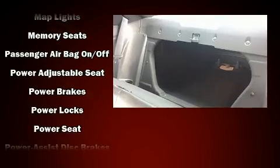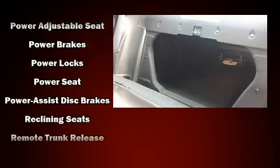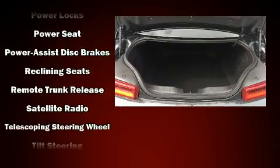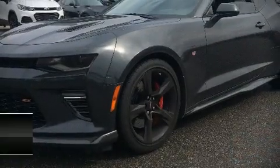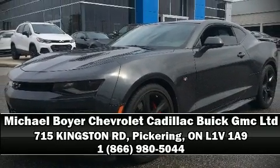This vehicle has achieved certified pre-owned status by passing a comprehensive certification process. Our team is professional and we offer a no-pressure environment. Call now to schedule a test drive.